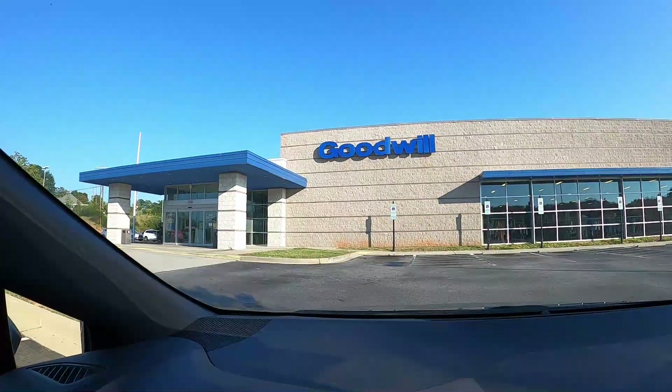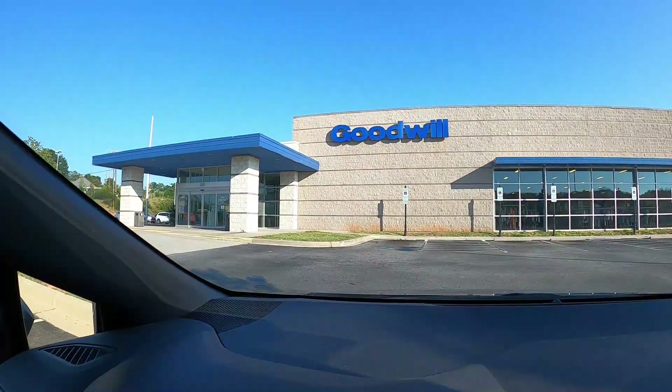First up is a Goodwill located on North Pleasantburg Drive in Greenville, South Carolina. This is something that you guys can do on your own. Let's get into it.